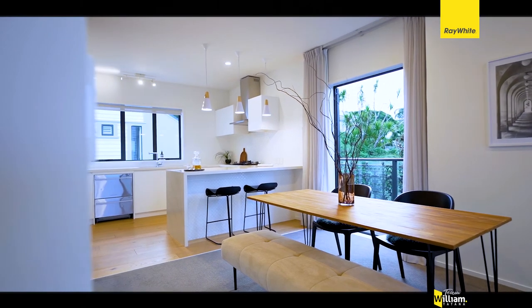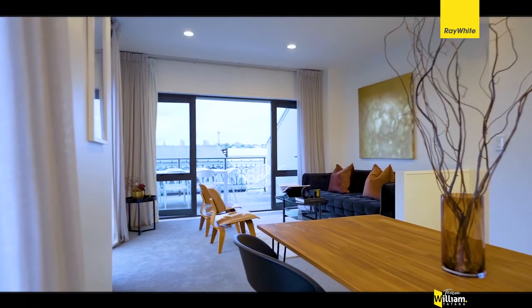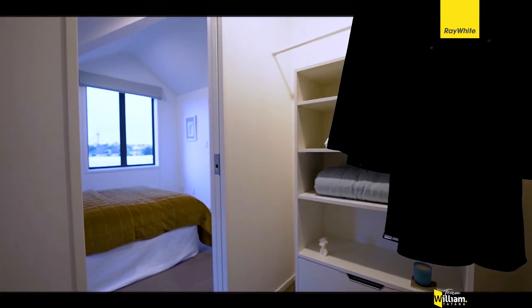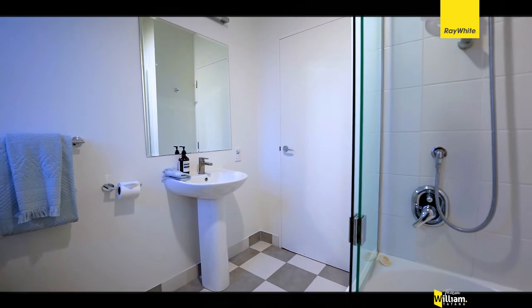On the next level up, you've got a kitchen, dining and living area, all open plan, that come out onto the deck with wonderful views. On the next level up, the master bedroom has a walk-in robe and a fully renovated bathroom. The other bedroom is a spacious double, and you've also got a main bathroom.